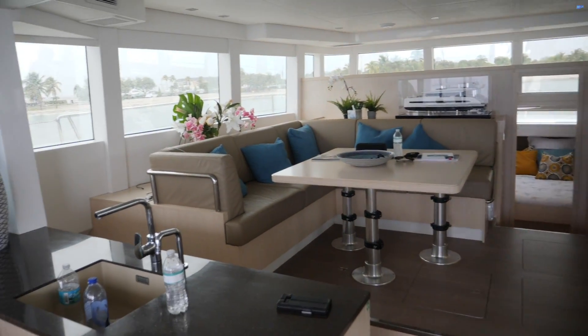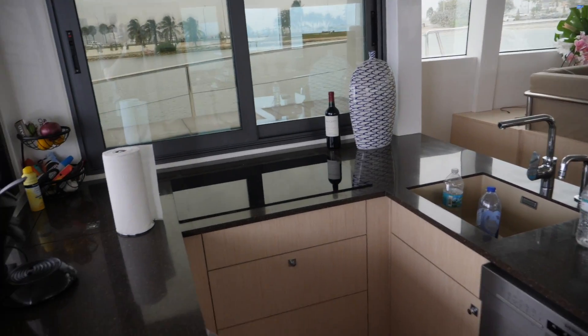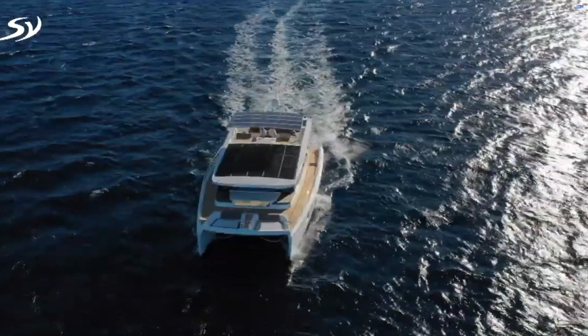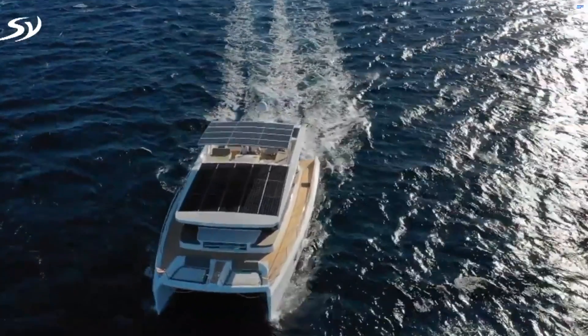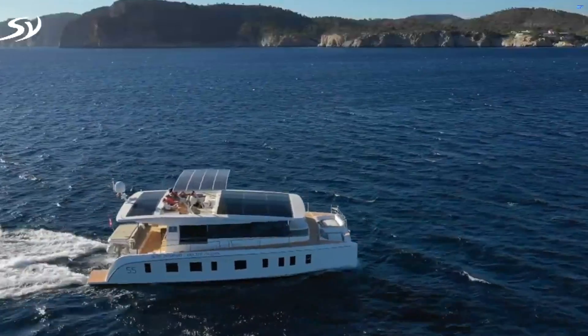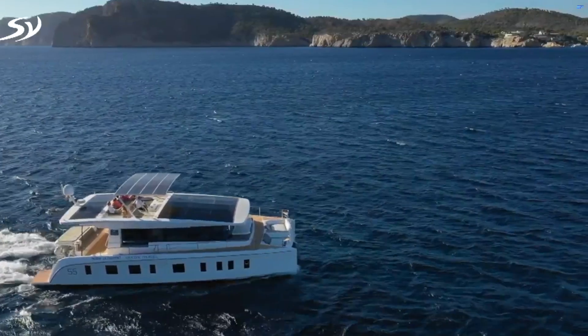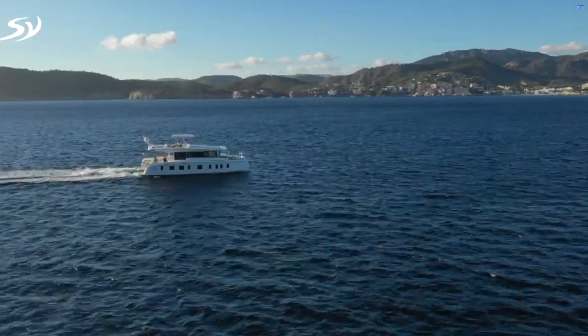Silent Yachts was founded with a vision of significantly reduced cost of yacht ownership to explore the ocean in sustainable luxury through innovative clean technology. The first and only ocean-going production yachts in the world powered by solar energy, Silent Yachts unlock the possibility of unlimited range.